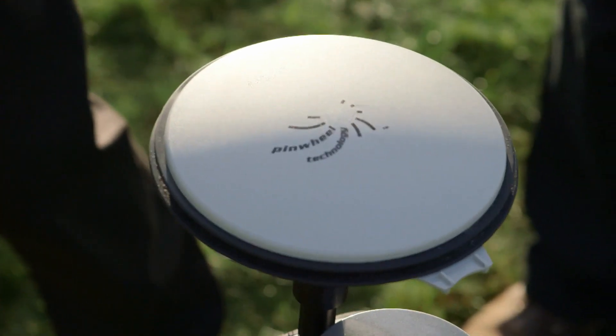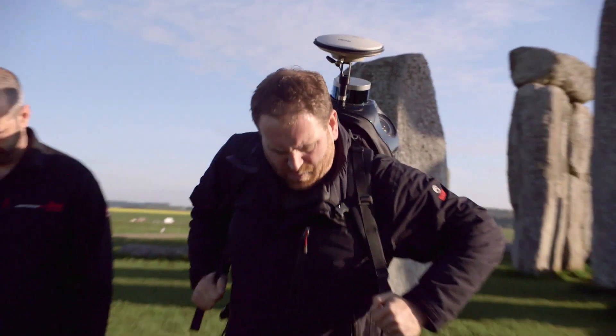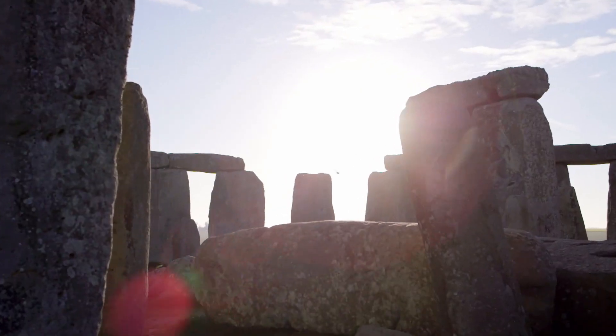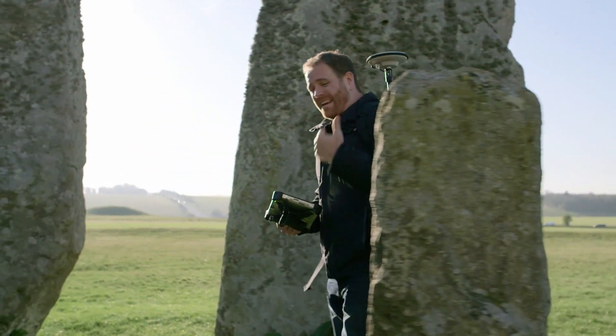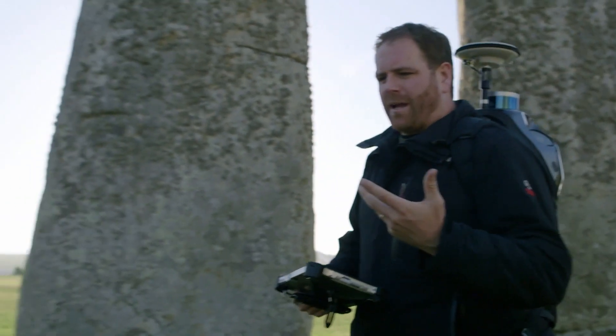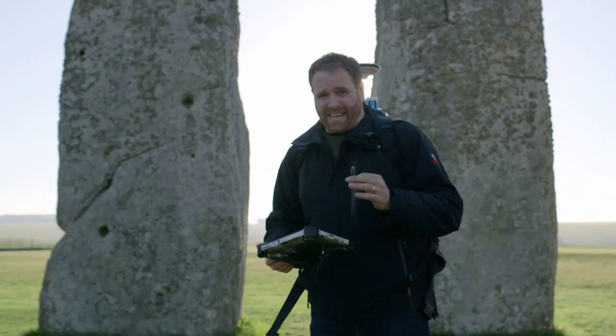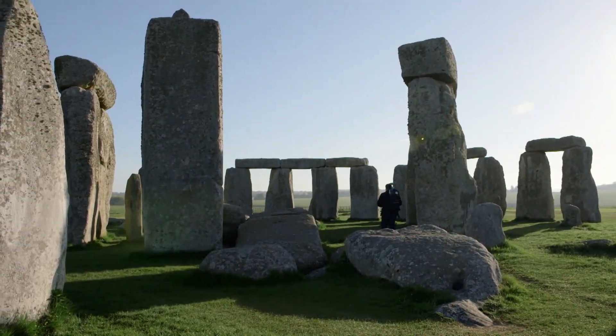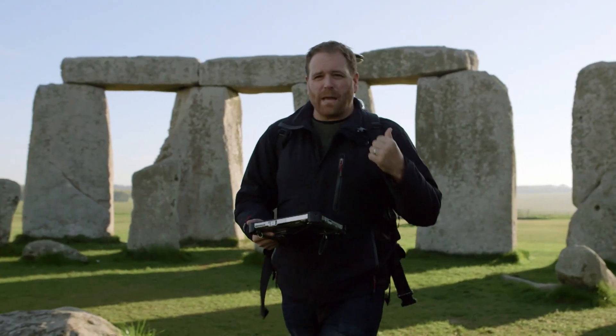That's a Dalek from Doctor Who — a wearable Dalek. It's a mobile mapping unit, and its value is about $200,000 — literally worth more than everything I own. Walking through the monument with it, this thing has 32 individual lasers on board capable of capturing half a million data points every second, with onboard cameras generating 25 megabytes of data every meter walked forward. In other words, this thing is able to see everything.